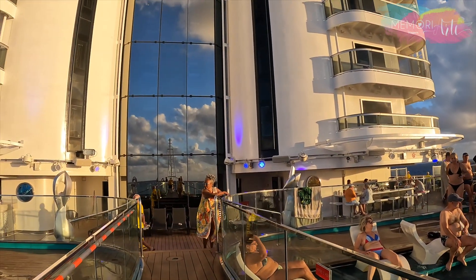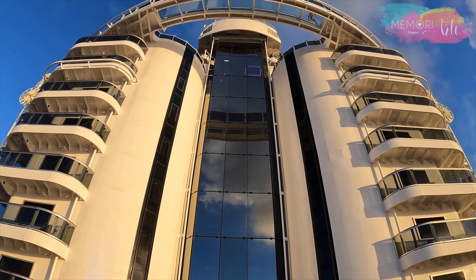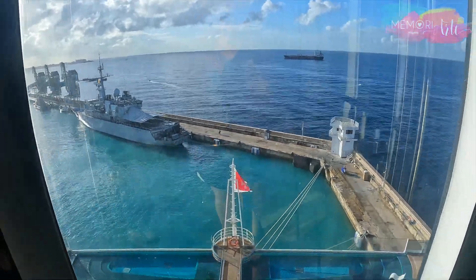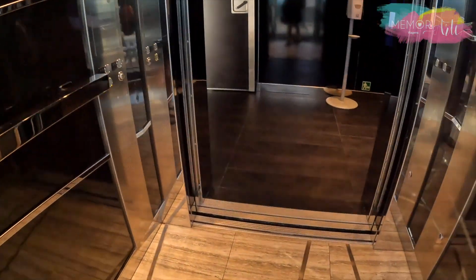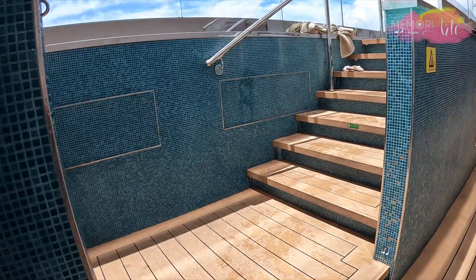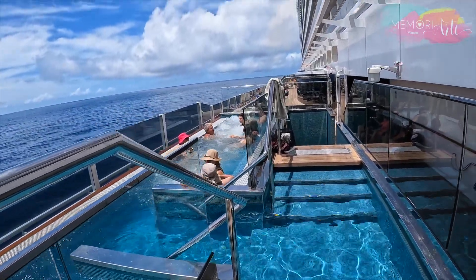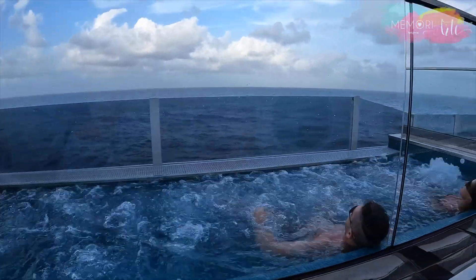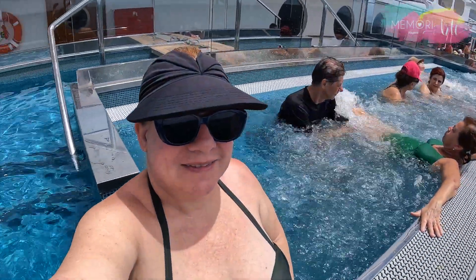O navio ainda conta com elevadores panorâmicos, de onde você vai ter as vistas mais incríveis da viagem. No MSC Seashore encontramos também duas banheiras de hidromassagem infinitas, uma de cada lado do navio no oitavo andar. Cada banheira oferece 20 assentos — o melhor local de relaxamento de frente para o mar, com vistas impressionantes.